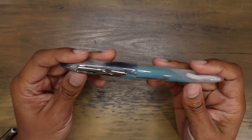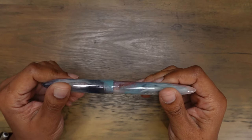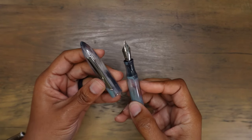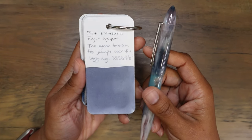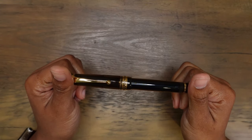The next fountain pen is the Edison Premier. This is a Goulet exclusive fountain pen in the Dragoness finish. I purchased this one with a medium nib. The unboxing video for this fountain pen is coming soon, and this one is inked up with Pilot Iroshizuku Fuyo Shogun.